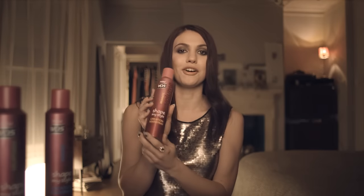I'm going to show you three VO5 Shape My Style hairsprays that instead of finishing your look, creates it. My favourite has to be Dramatic Volume. This is a really bold style.